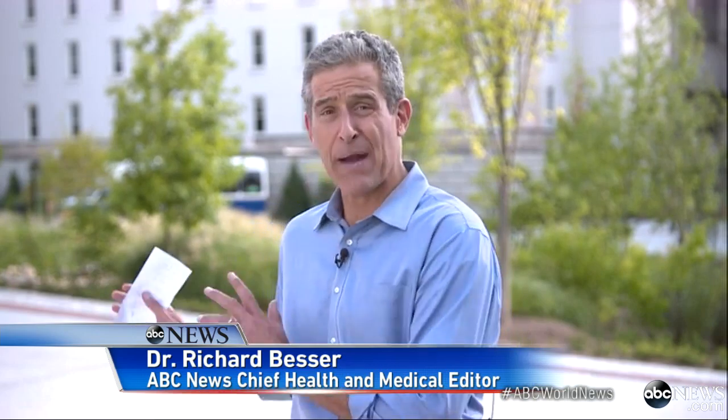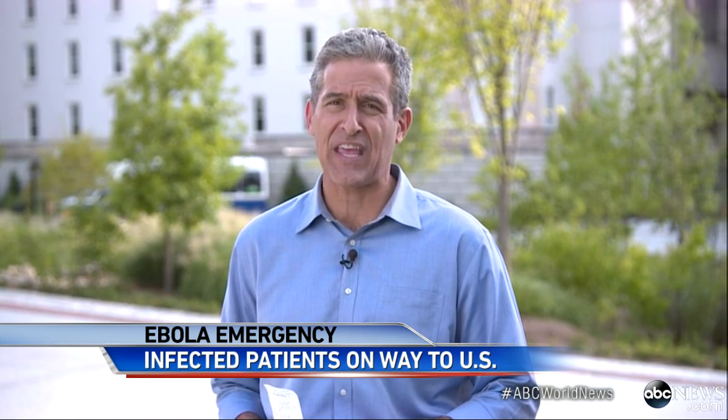Here in Atlanta, the first patient with Ebola ever to be treated in America arrives tomorrow. At Emory, they tell me that they're ready, and that these volunteers deserve to come home and receive the best treatment that they can.